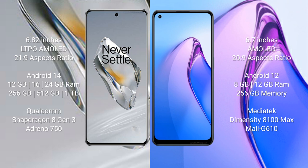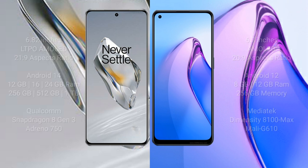The OnePlus 12 features the Qualcomm Snapdragon 8 Gen 3 processor. The OPPO Reno 8 Pro comes with 8GB or 12GB RAM and 256GB internal storage, powered by the MediaTek Dimensity 8100 Max processor with Mali G610 GPU.